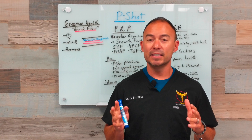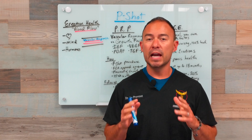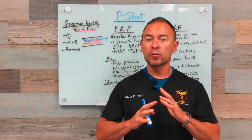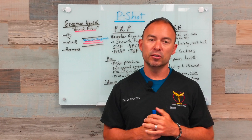Erectile dysfunction is one of the main things that we treat here at the Phoenix Men's Health Center. We're happy to announce that we now offer what is called the P-Shot. The P-Shot is an advancement in the treatment of erectile dysfunction. Let's go over a quick review about erectile dysfunction and how this P-Shot actually works.